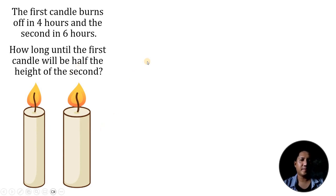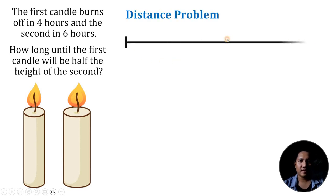I see this puzzle as a distance problem, wherein the whole distance — let's call this D — is the height of the candle. Let's call the faster candle candle A and the second candle candle B.